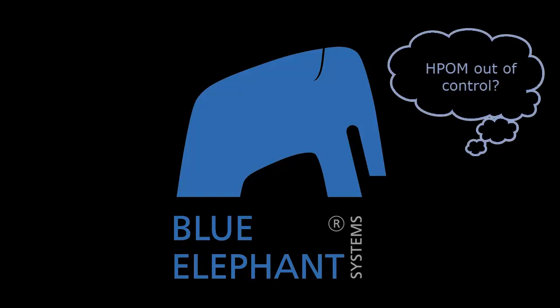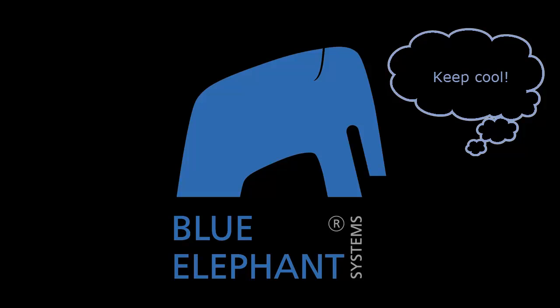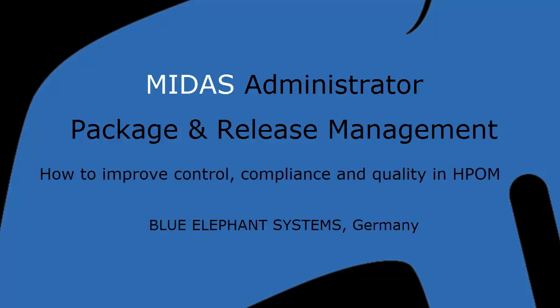Do you sometimes feel like your HPOM configuration gets out of control? Then welcome to the club! Keep cool, Blue Elephant is here to help! See how you can use MIDAS packages to improve control, compliance, and quality in your HPOM environment.